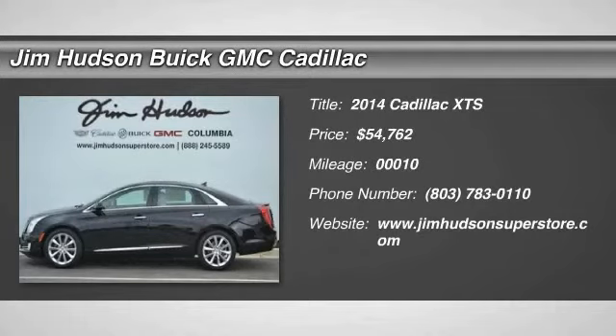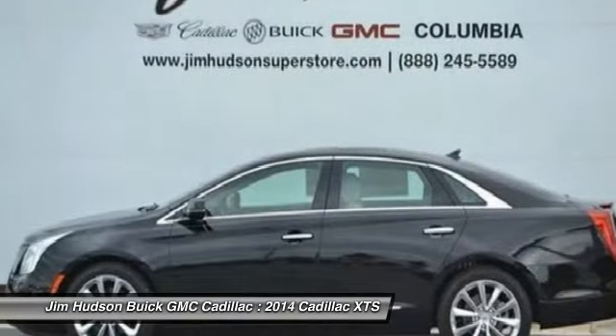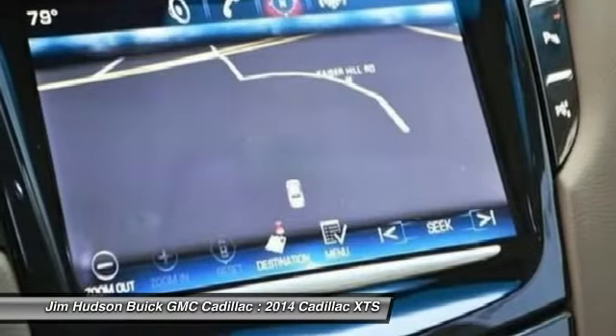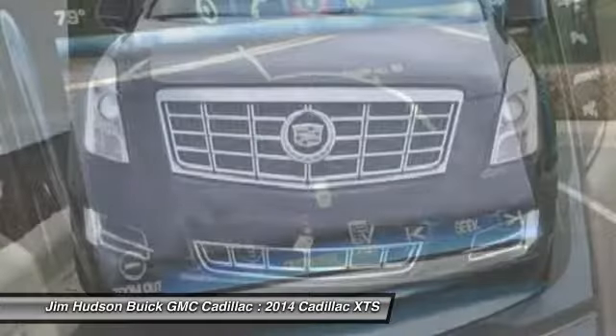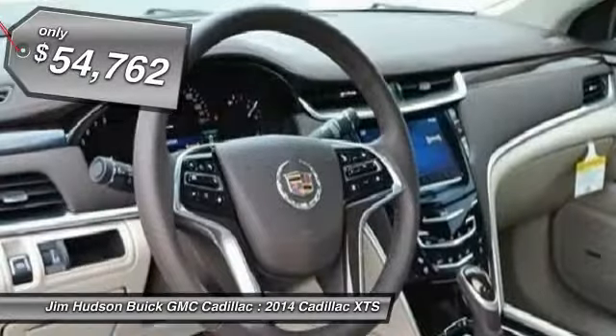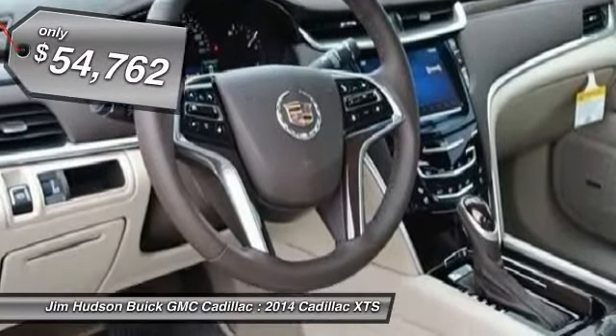The 2014 XTS. The Cadillac XTS will have every kind of feature you can think of. It comes with a spacious, high-tech cabin and packed with lots of safety features. It is a full-size luxury cruiser, a pleasant ride for any Caddy owner, and is priced below $55,000.